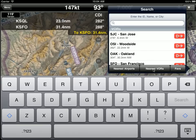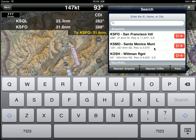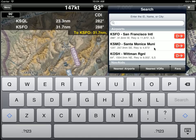You can also click on nearest VORs and it will show you the VORs. And if you have any favorites, it will show you favorite airports, nav aids, and your favorite waypoints.